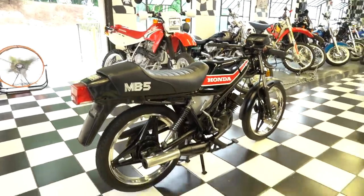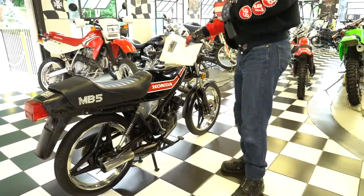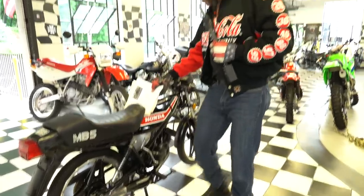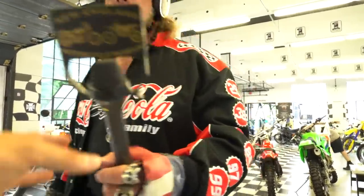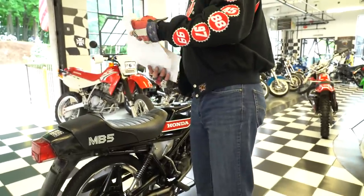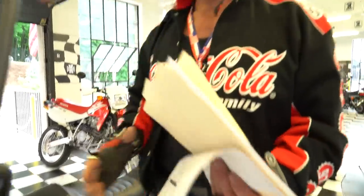Good luck finding another one. I haven't seen any come up for sale in recent searches, and it's a really cool cult classic. Thanks for watching. If you have any questions, give us a call at 860-454-7024. These are really easy to ship — message your zip code for a quote or call us on the shop line. Good luck bidding, guys. Thanks for watching, and God bless America.